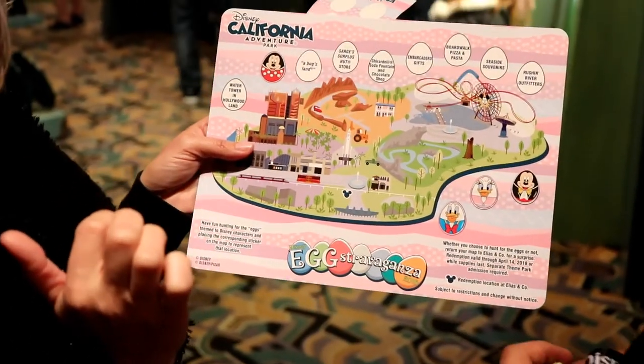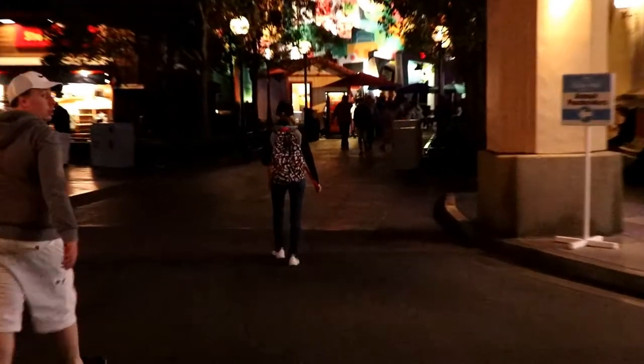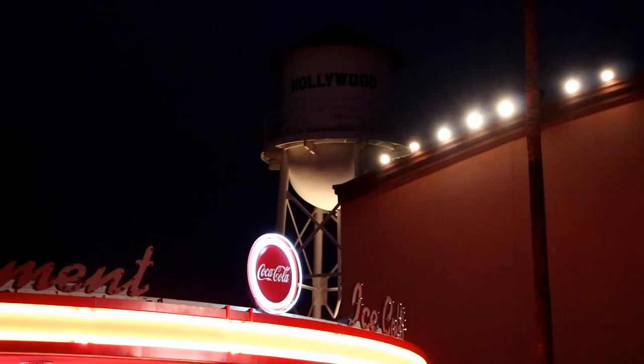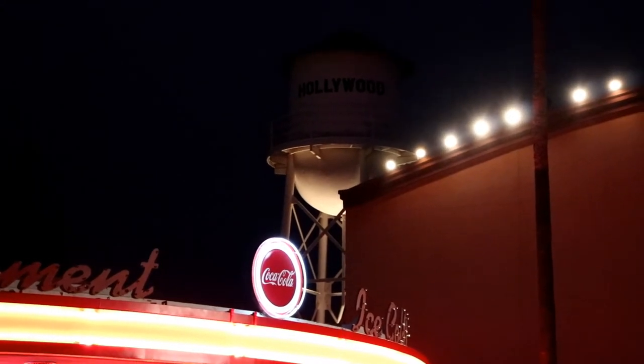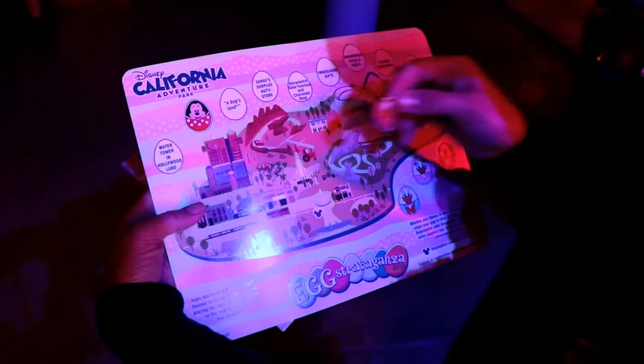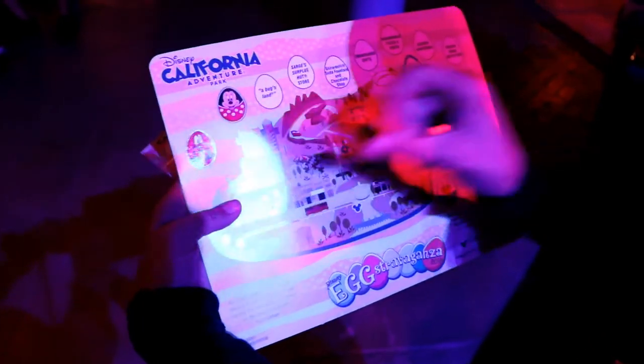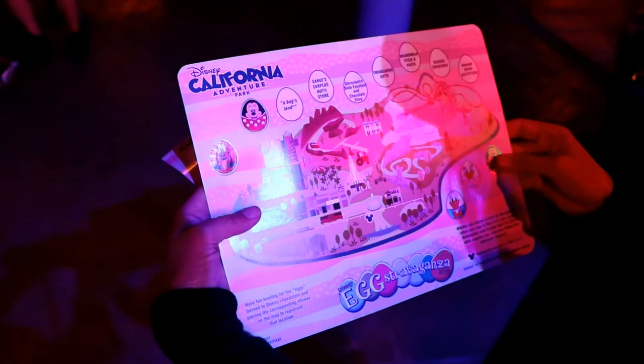Let's go find the water tower. Let's go find the next one. It's dark but our next egg is near this water tower. Let's see if I can focus in on him in the dark up there. That's Pluto. We're playing games with lights but we're going to place Pluto on the map. Alright, let's go find the next one.